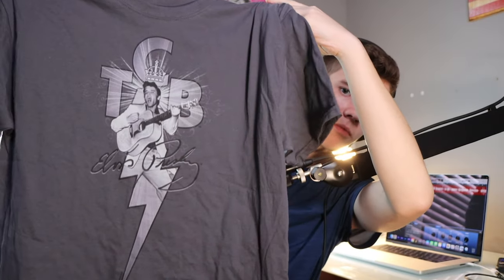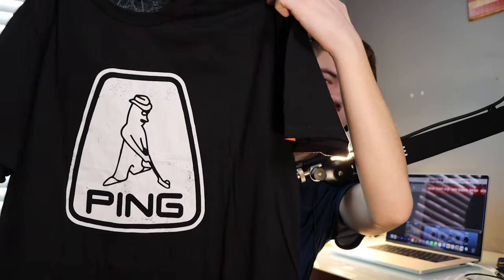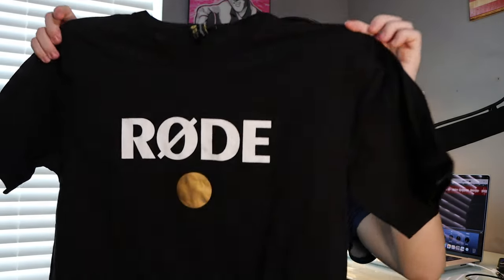I got three T-shirts. First is a gray Elvis TCB shirt. Second is a Ping golf shirt — I'm a big golfer. Third is a Rode T-shirt, staying true to my audio brand loyalty. I also ordered a Shure mug and T-shirt separately — they had a Shure mug for only $7.99 so I definitely grabbed that.